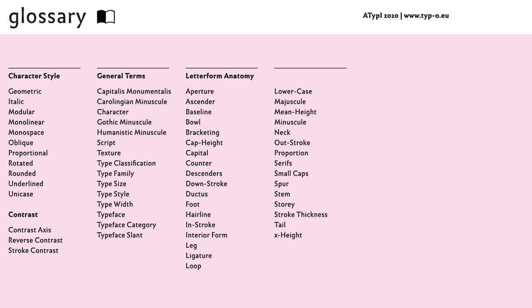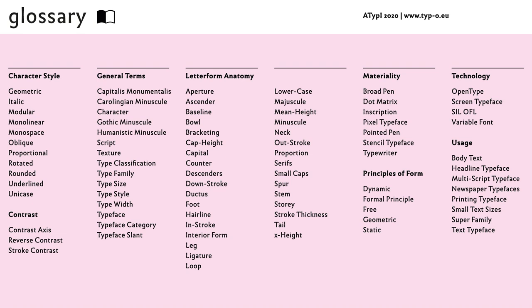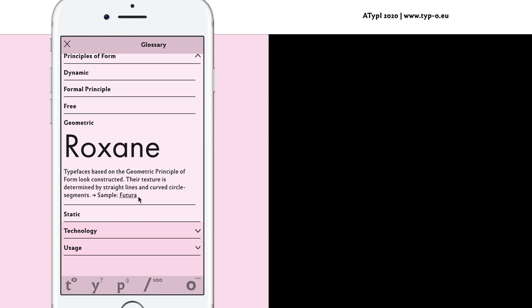It became clear quite quickly that there was a lot of terminology that had to be explained, as the app is destined to beginners. So we collected the most important technical terms and elaborated a glossary. This is the main page of the glossary. It is reached via the menu or via a link in the text, where one can access directly to a specific term. Links lead to the other sections of the app.